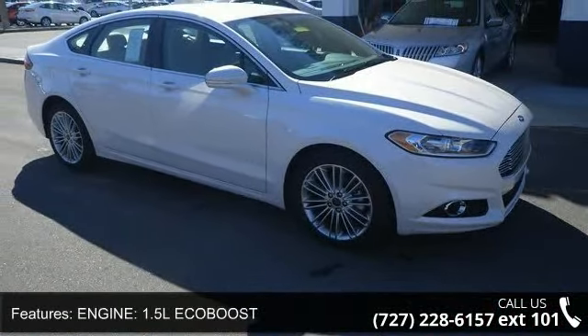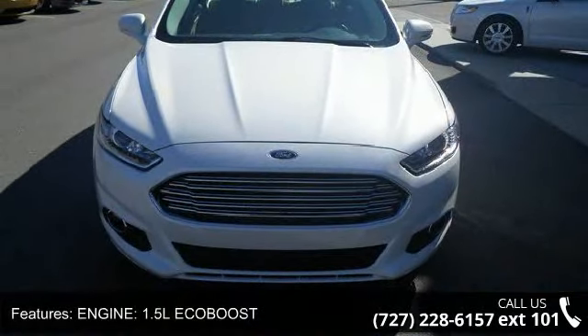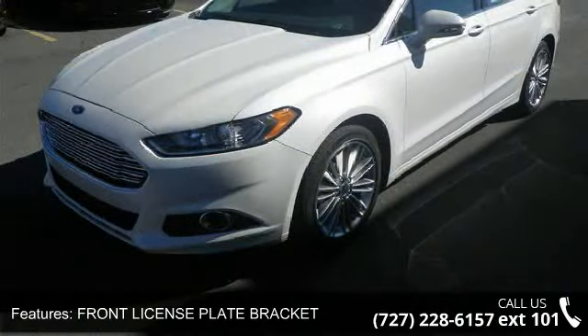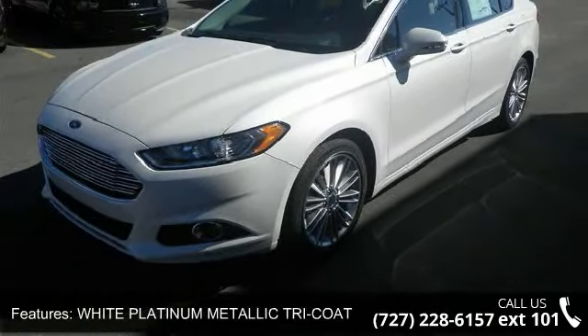This vehicle's top features include engine 1.5L EcoBoost, front license plate bracket, white platinum metallic tri-coat, and front wheel drive.